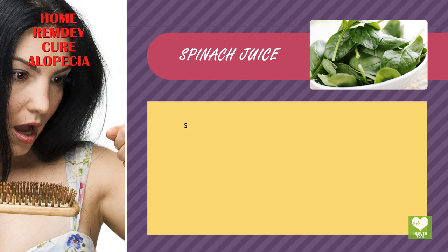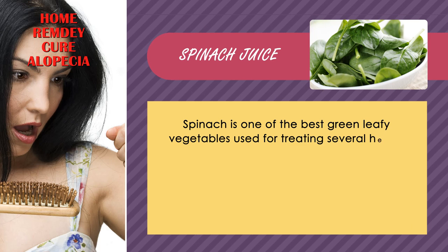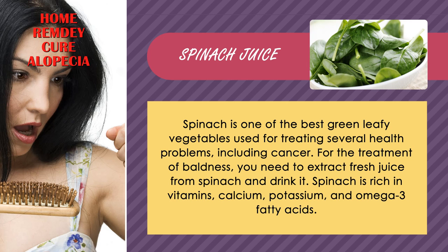Spinach Juice. Spinach is one of the best green leafy vegetables used for treating several health problems, including cancer. For the treatment of baldness, you need to extract fresh juice from spinach and drink it. Spinach is rich in vitamins, calcium, potassium, and omega-3 fatty acids.